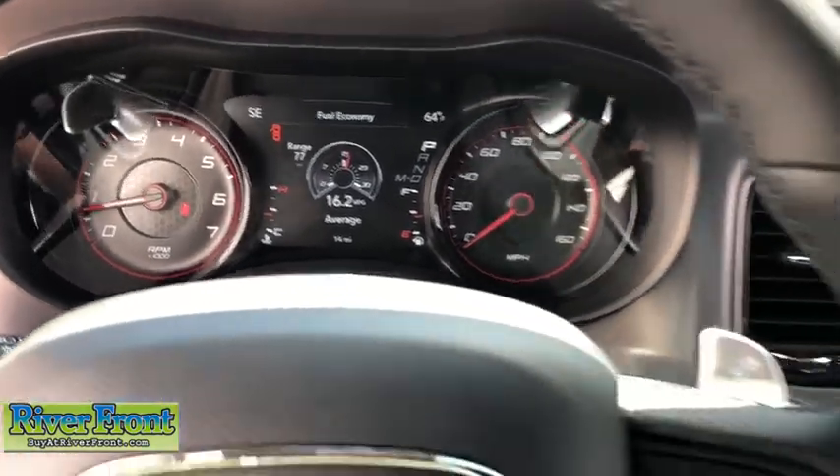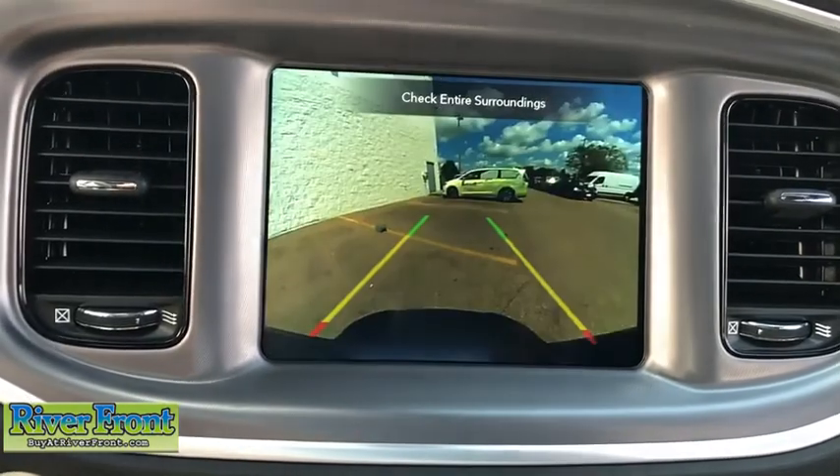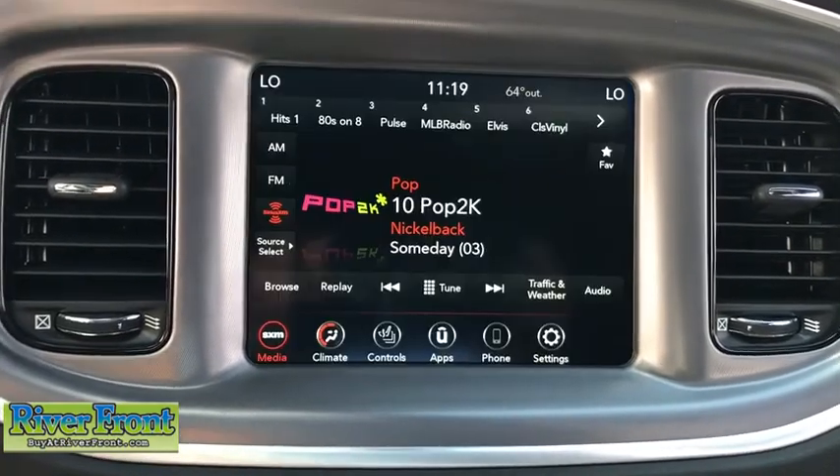Fog lights, trip computer, rear window defroster, power windows, panic alarm, remote keyless entry, brake assist, tachometer.